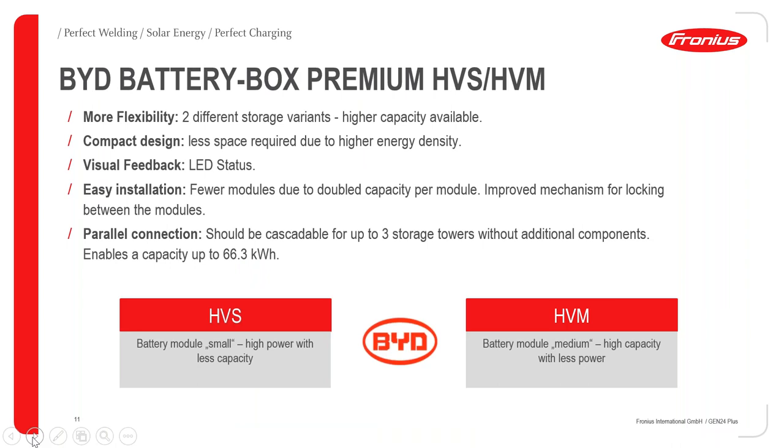Looking at the two BYD Premium models: HVS is high power with less capacity, and HVM is high capacity with less power. Depending on what the customer wants to use the battery for, you can pick the right version. Something BYD has done very well is LED status indicators, so you can easily see if something is wrong with the battery on site — and if you're not on site, you can see it through SolarWeb. Installation is very easy and adding more battery modules can be done very quickly.